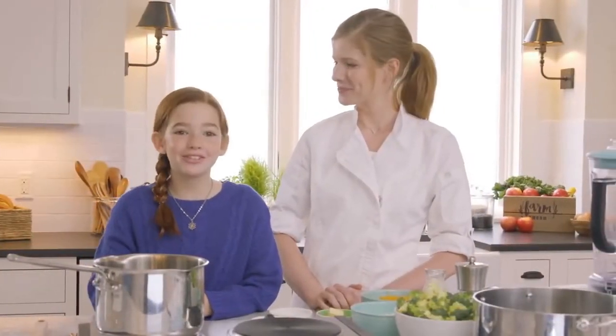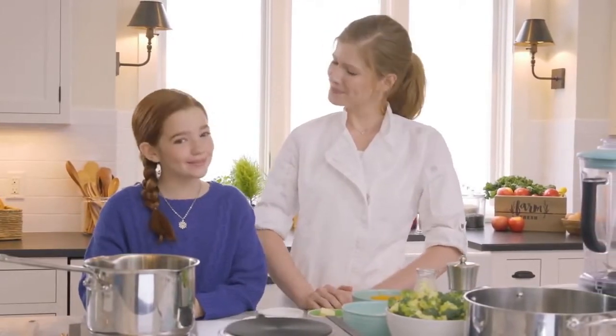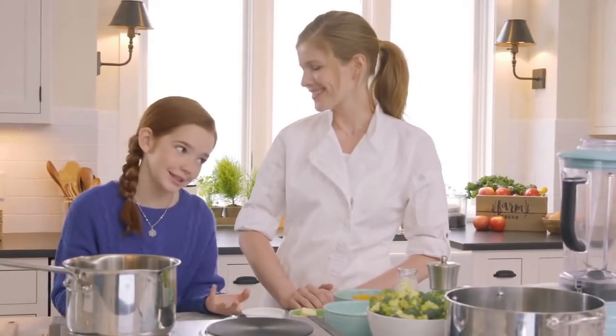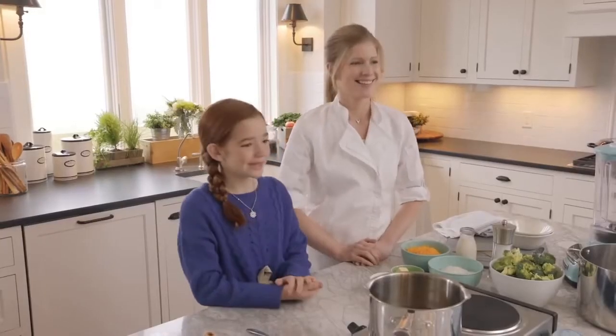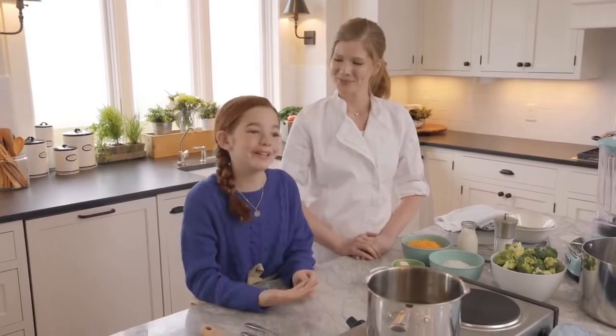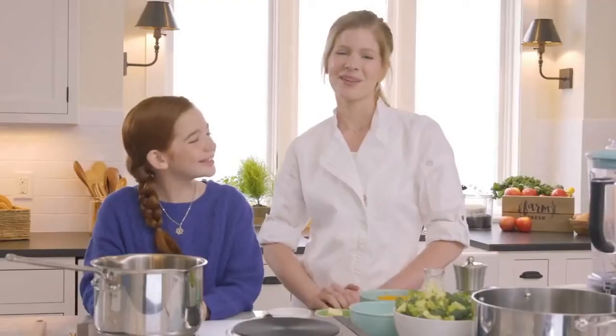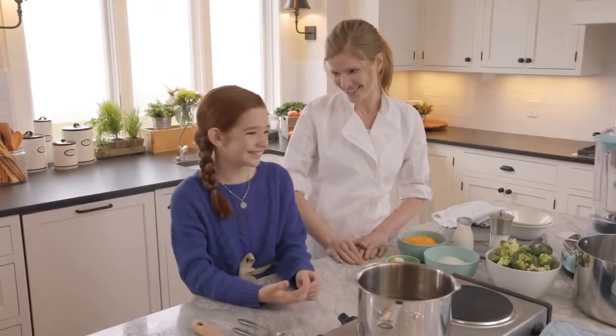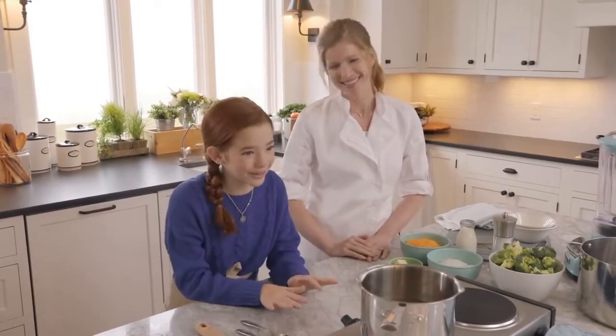Hey guys I'm Blair Wilson. Welcome to my test kitchen here at Pleasant View Farm. Hmm, your test kitchen? Well, I guess technically it's your kitchen, mom, since you're the chef at our family's farm-to-table restaurant. You can't have too many cooks in the kitchen. I think we can share. Whoo, I was worried there for a second.